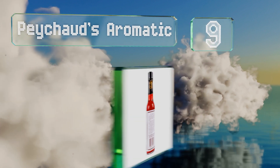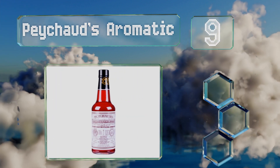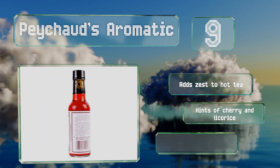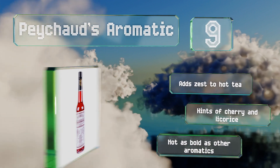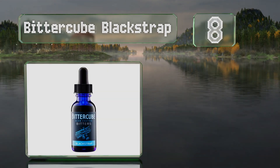At number nine, Peychaud's Aromatic is an essential ingredient of a well-made Sazerac. Centuries after its invention in New Orleans, it's become a staple of drinking establishments. By sticking to the same time-tested original recipe, it adds zest to hot tea and contains hints of cherry and licorice, but it's not as bold as other aromatics.